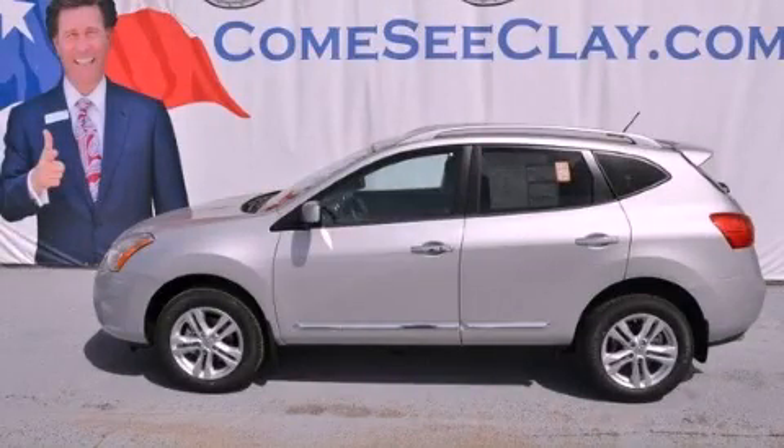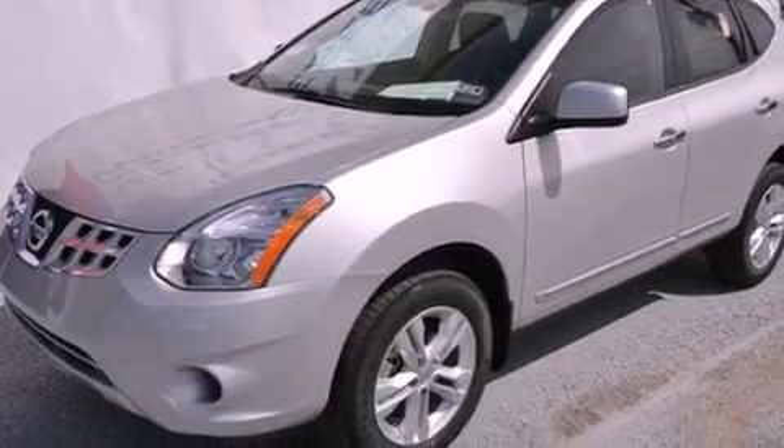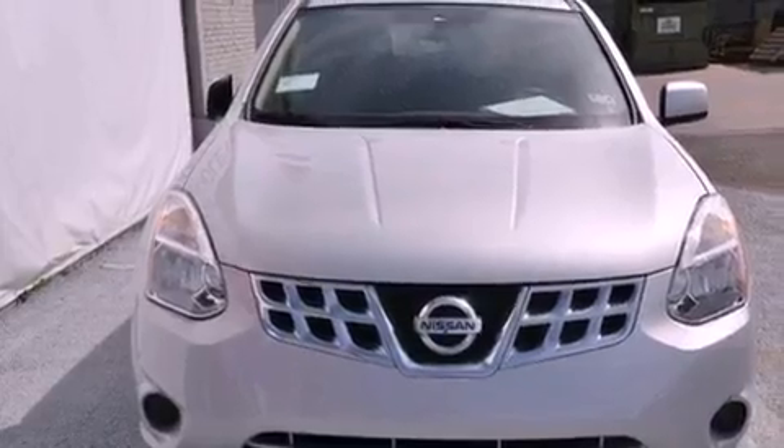This is a brand new 2013 Nissan Rogue, a car-like ride in space like an SUV. It features a 2.5-liter four-cylinder engine and an automatic transmission.